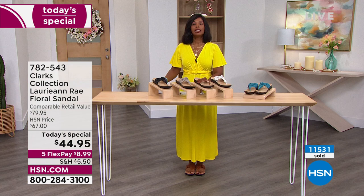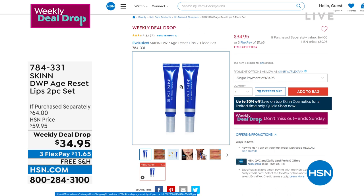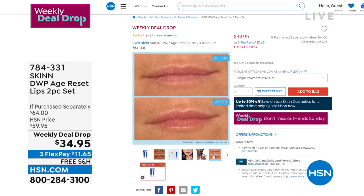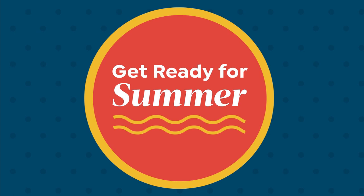Coming up a little bit later on, we've got one beauty item: it's from Skin Cosmetics — the DWP Age Reset Lips, a two-piece set. Our weekly deal drop means every Monday we drop five to seven items at dropped prices, but only for seven days — from Monday to Sunday, or while supplies last, whichever comes first. We'll give you all the details on that one. In daily deals and top finds, we always have a variety of products, and now we're going to move on to a little bit more fashion.